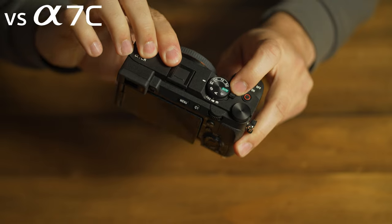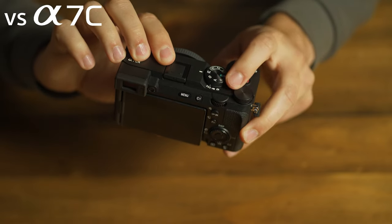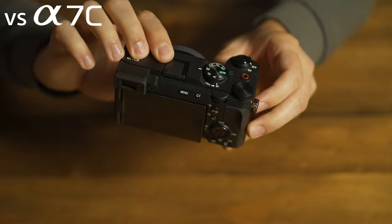Despite its compact size, we added more controls with the addition of the still, movie, and S&Q dial, and a more improved grip the Alpha 7C didn't have. If you've longed for the performance of a full-size camera in an incredibly portable, lightweight package, the Alpha 7CR might be your dream come true.